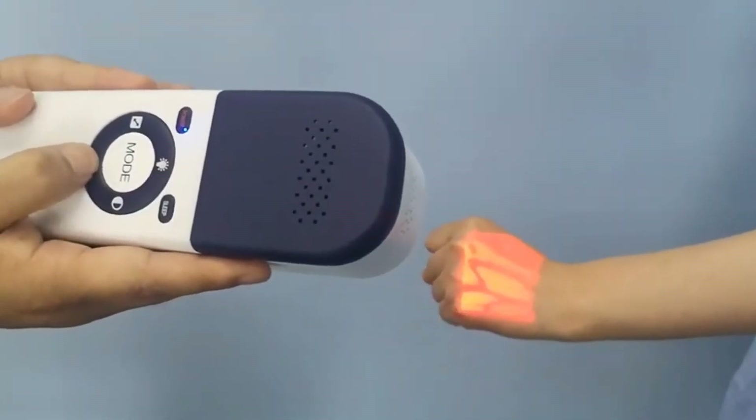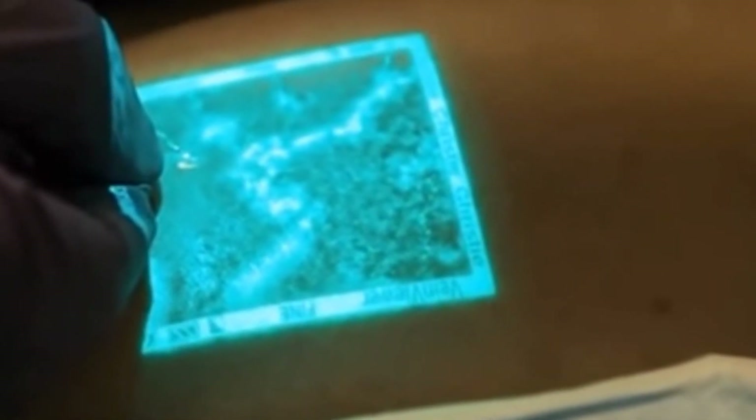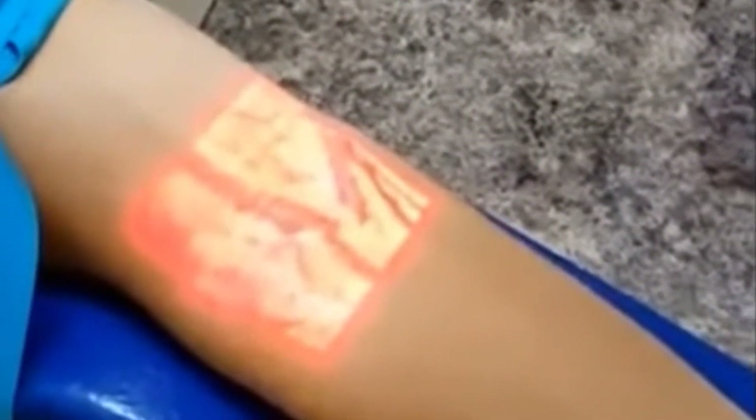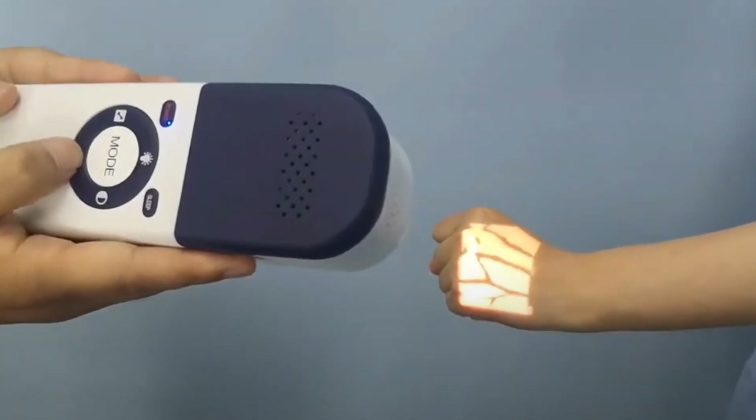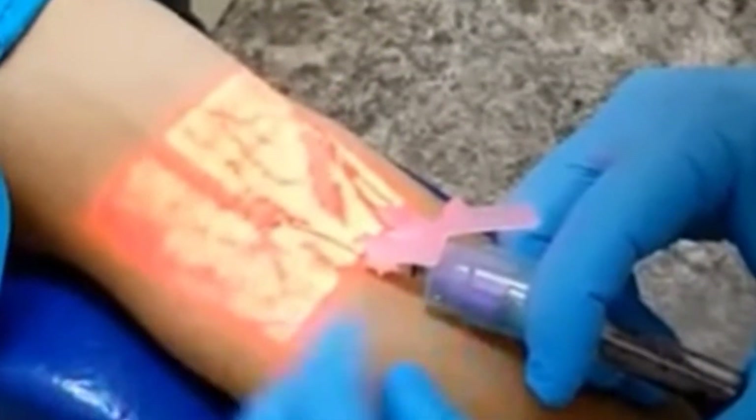By emitting harmless infrared light and capturing the reflection from the veins, the device produces a clear, high-contrast image of the vascular network, making it especially beneficial for patients with difficult-to-access or hidden veins. One of the key advantages of the Infrared Vein Finder is its ability to enhance patient comfort and reduce the number of needle insertion attempts, minimizing discomfort and the risk of complications. This technology has become invaluable in hospitals, clinics, and emergency rooms, where quick and accurate access to veins is crucial for successful medical procedures.